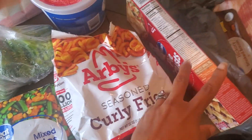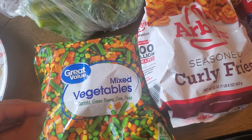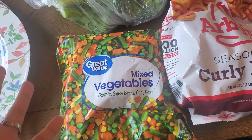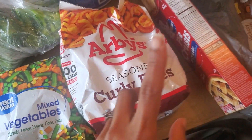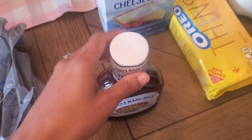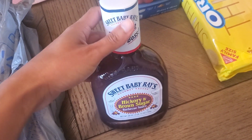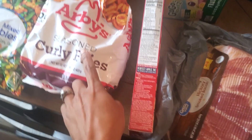With the pie crust, mixed vegetables, and chicken breast we're going to have chicken pot pie. I like to make two of them because when Brian is home we just eat more than one pot pie. And then with the chicken breast, this barbecue sauce, and the buns, we're going to have slow cooker barbecue pulled chicken that we'll put on buns and have with the French fries.